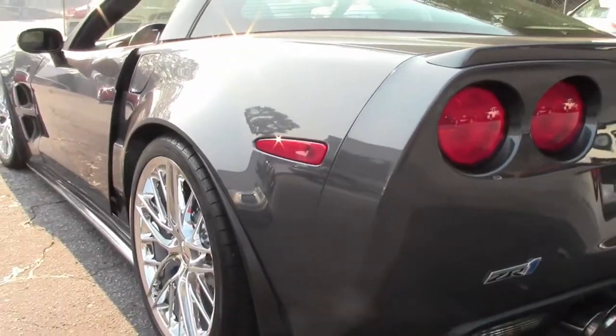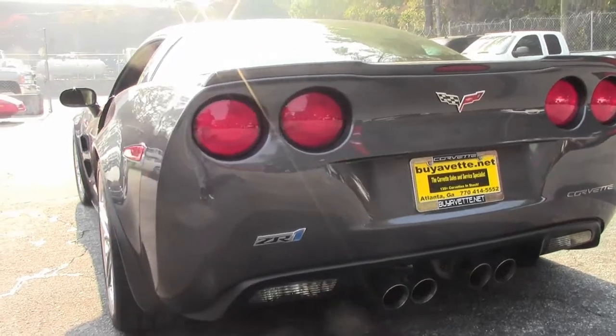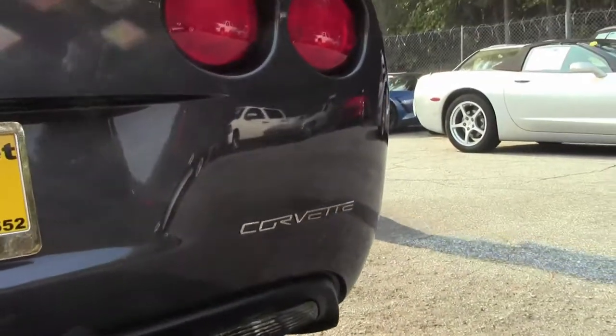If you have any questions about the ZR1 Corvette, call me direct — David — at 404-944-7300, or email me, David at buyavet.net.